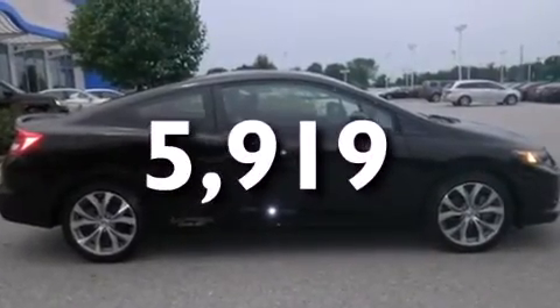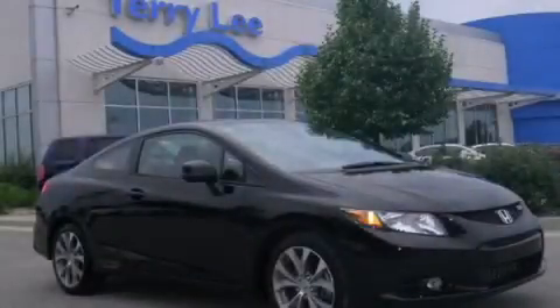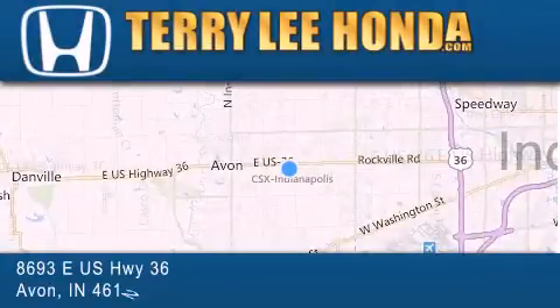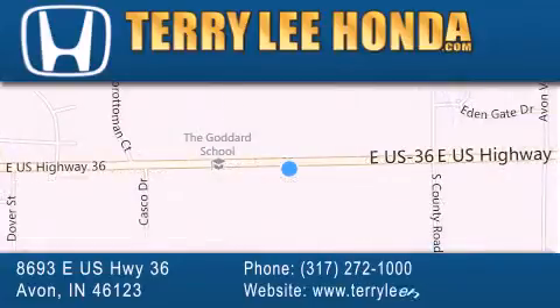We hope you found this video informative. Please contact us today. At Terry Lee Honda, we offer new Honda cars in the Indianapolis area along with used cars, trucks, and SUVs by today's top manufacturers. Stop by and visit at 8693 East US Highway 36 in Avon, or see us online at TerryLeeHonda.com.